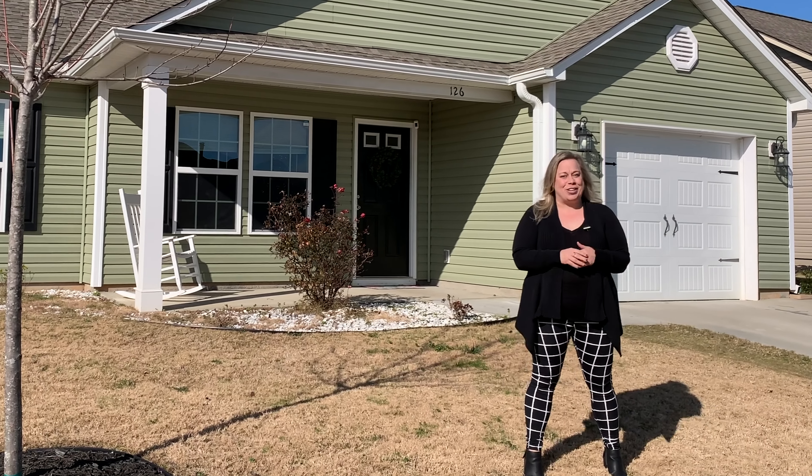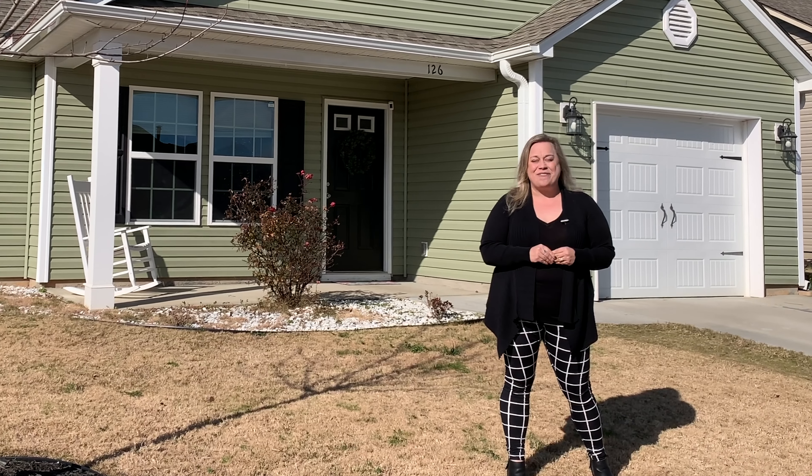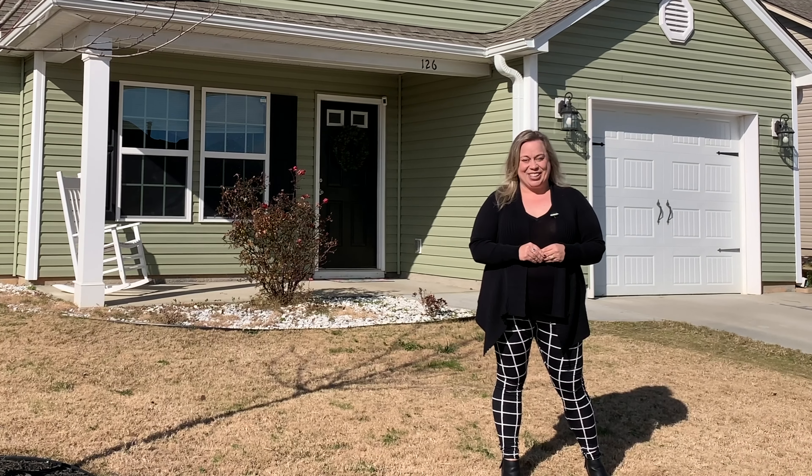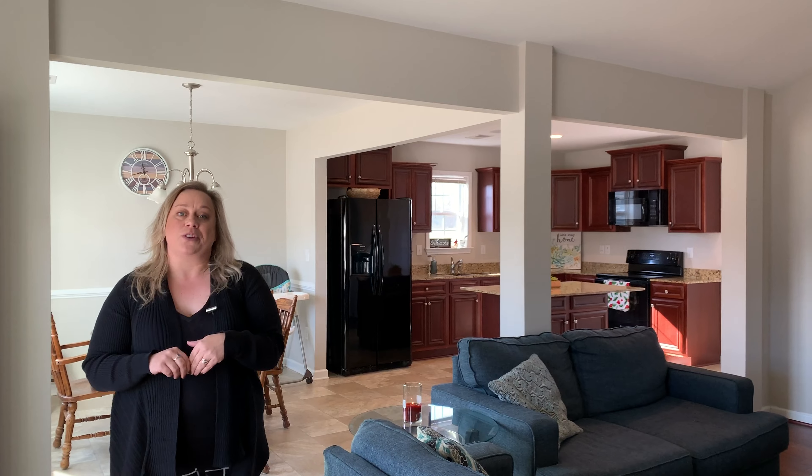I can't wait for you to see this beautiful three-bedroom, two-bath ranch home in the quaint community of Fountainbrook. Come on in and take a look — I love this ranch home, featuring an open floor plan in this wonderful Fountain Inn community.